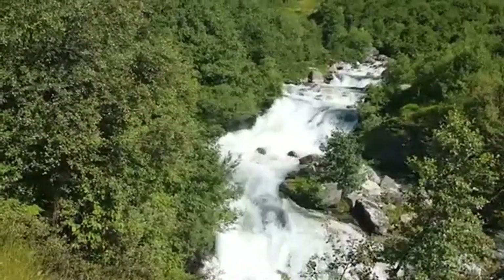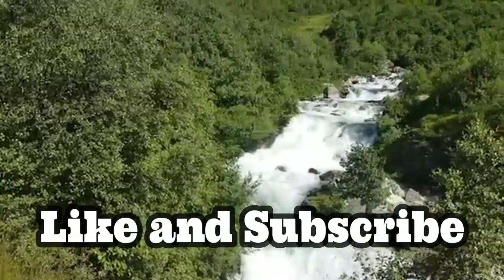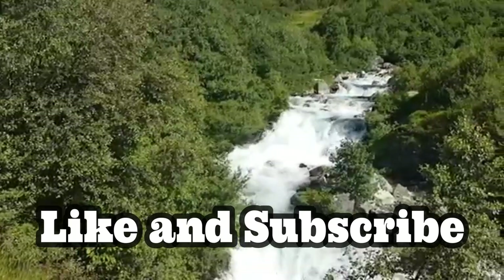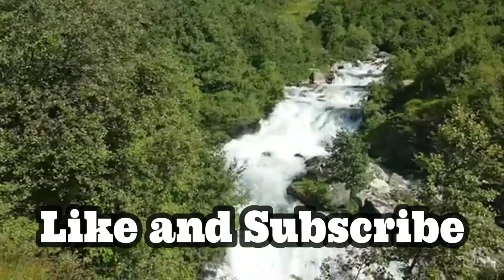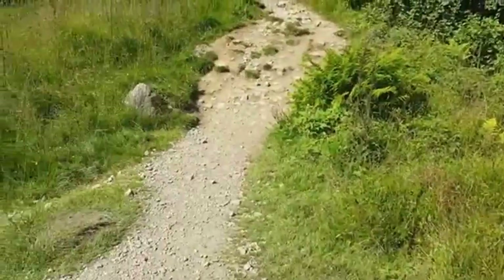Now we're going to begin the descent. There is more trail going up, but we've had about enough for today and we're going to go ahead and go back down.